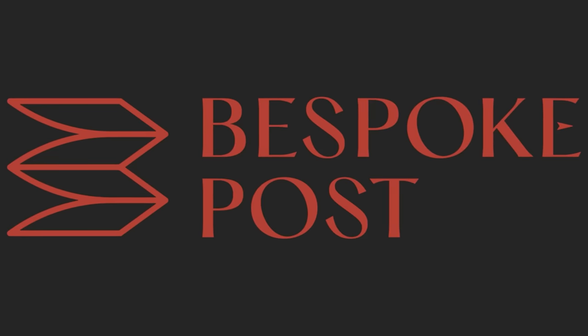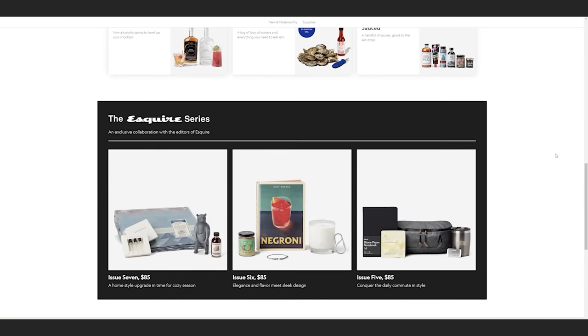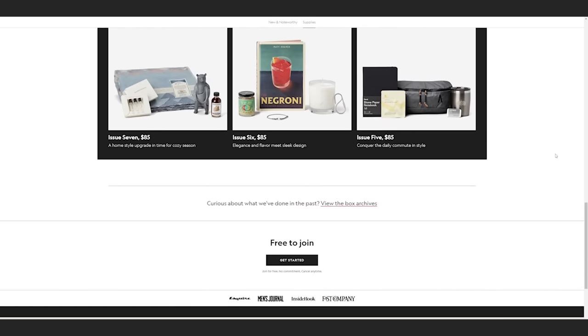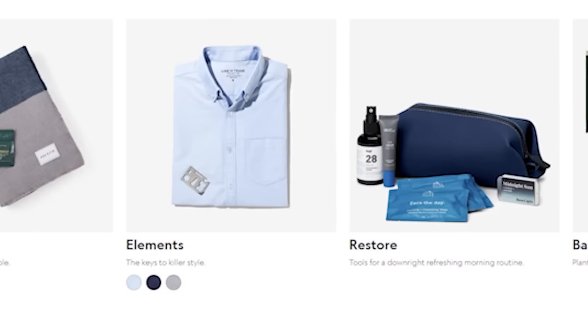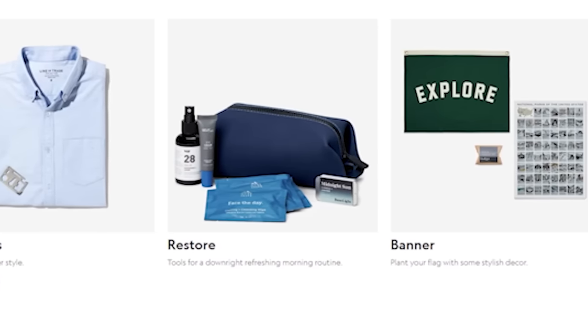Today's video is sponsored by Bespoke Post. Bespoke Post is a monthly membership club delivering a box of awesome with top-shelf goods from under-the-radar brands. It's free to join, and you can skip a month or cancel any time. 90% of products come from small brands, many of which are based right in the U.S.